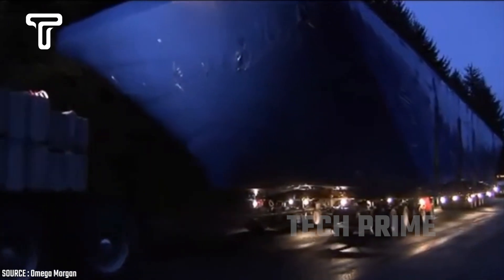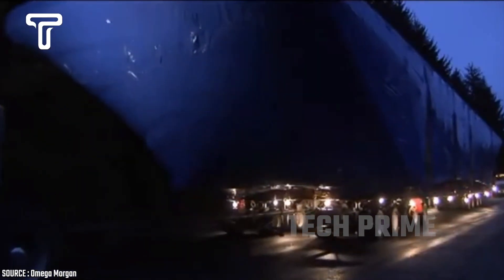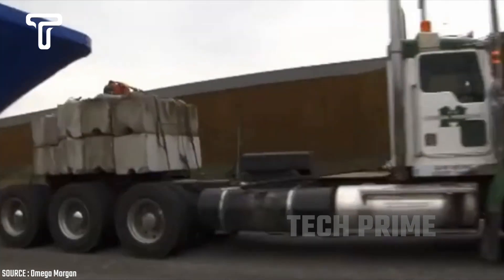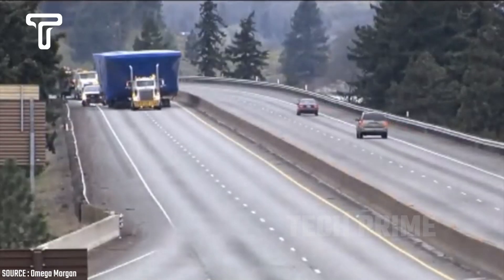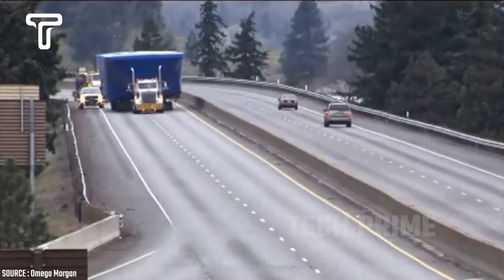Omega Morgan has been contracted to transport a ferry to another location. The ferry is 166 feet long, 22 feet wide, and 16 feet high. Although the weight is unknown, transporting a ferry on the highway is no easy task.